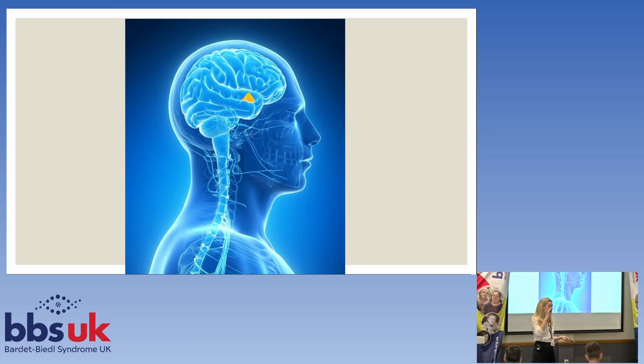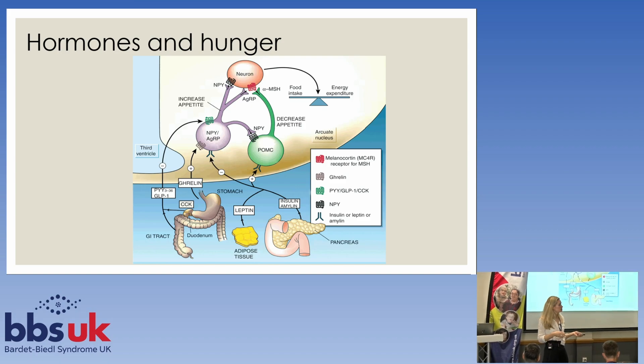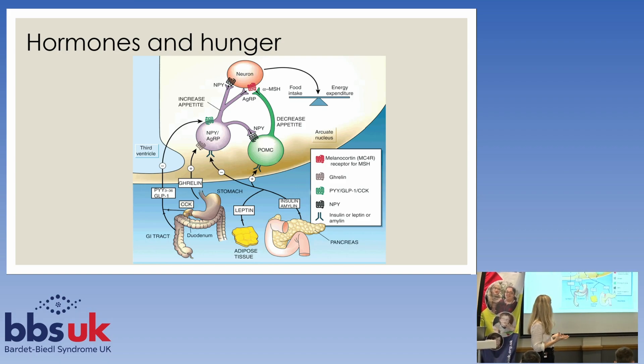Your body is always trying to maintain a balance, whether that's to do with temperature, thirst, or weight. This is a very complicated slide that gives you an overview of how hunger is maintained in your body, and you don't need to memorize any of it.